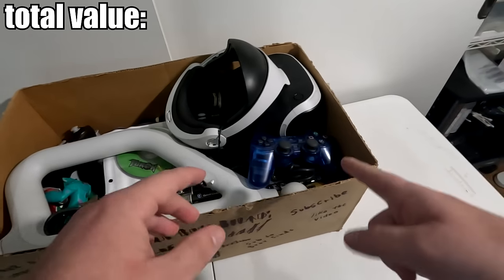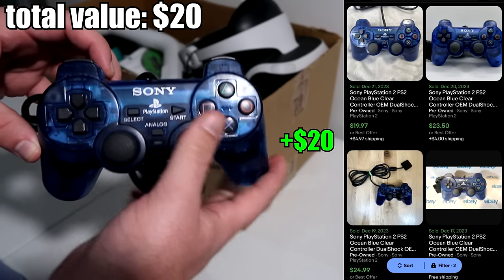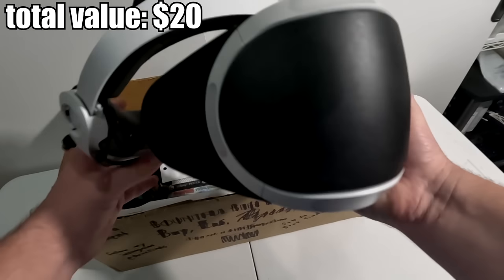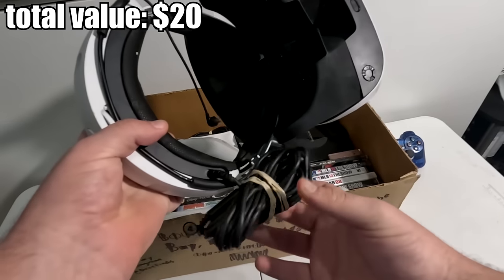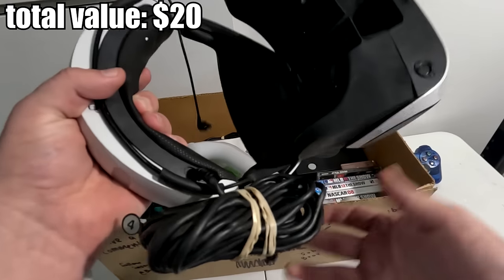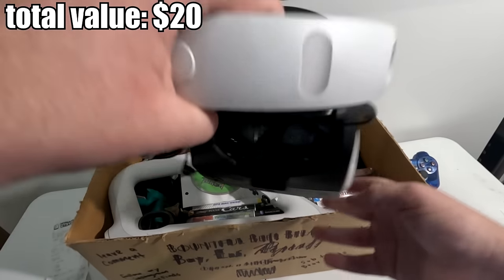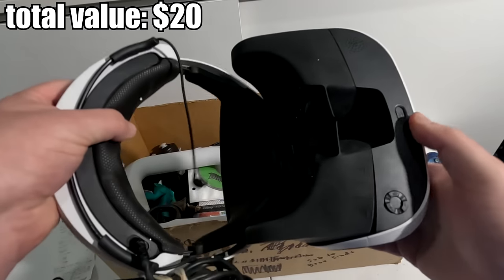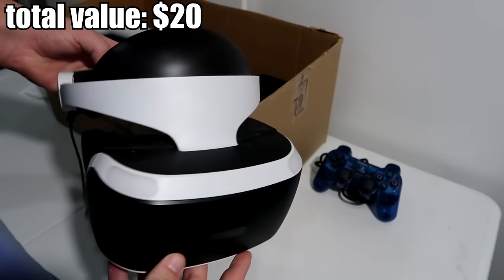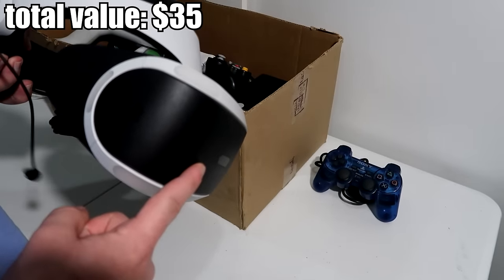Right here we have this clear blue PS2 controller — really nice shape, probably gonna be around 20 bucks or so. Let's get some of the big stuff out of the way: we have this huge PSVR, I think this is the gen 1. I did go through and straighten everything up at home. This does honestly look a little beat up compared to some of the other stuff — I don't know if it turns on, and I don't think it has the dock that goes with it. But I paid nine dollars for everything, so I'm definitely not complaining.